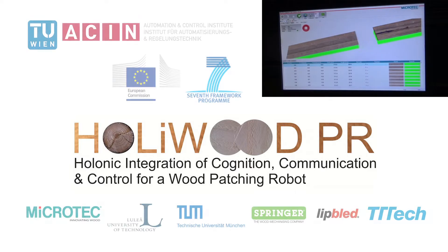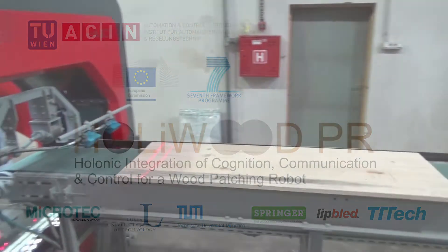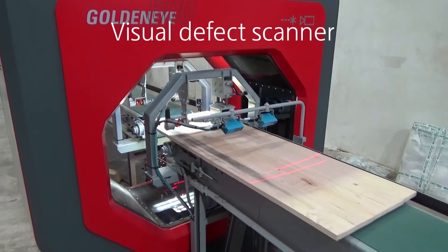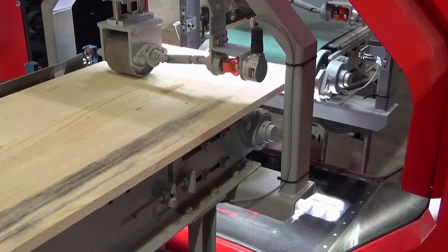Together with several partners from industry and other universities, a research team of TU Wien, under the direction of Professor Andreas Kugi, developed a solution for fully automated processing of shuttering panels. Here you can see how this solution works.